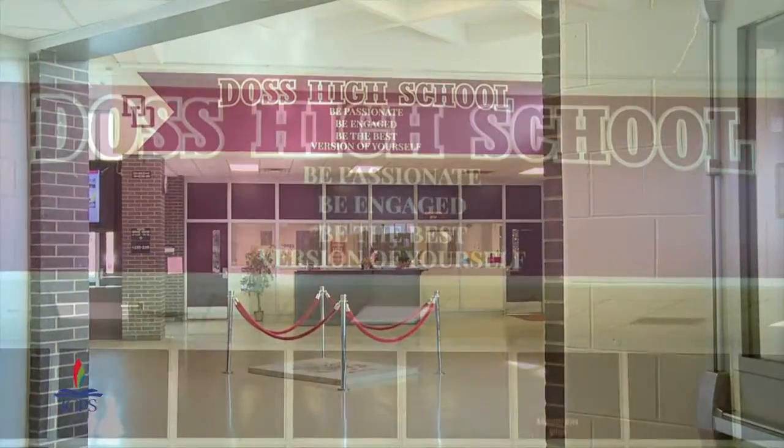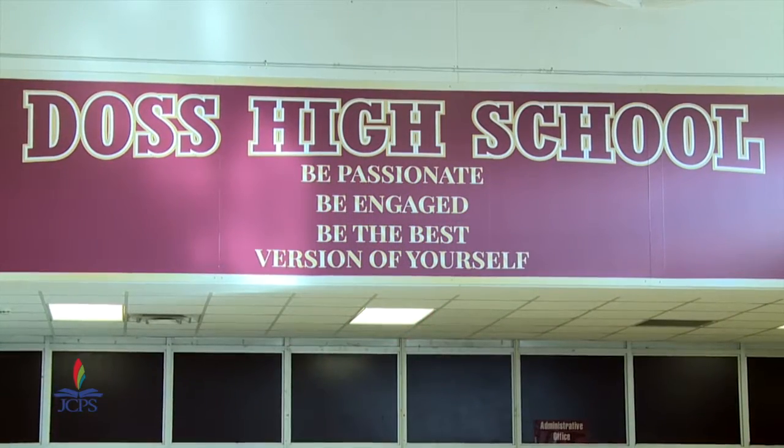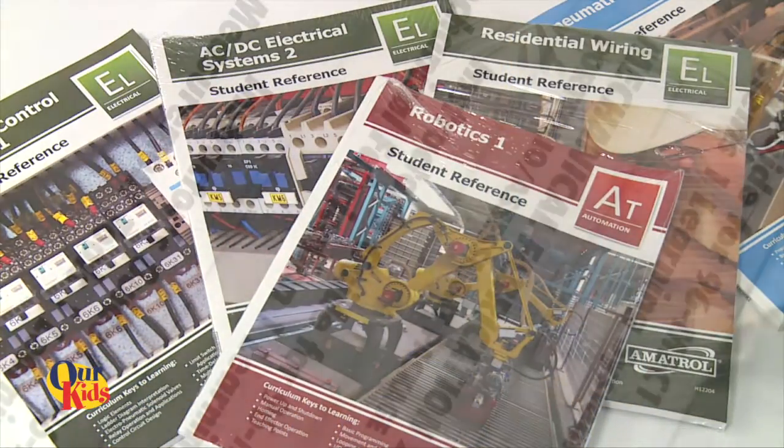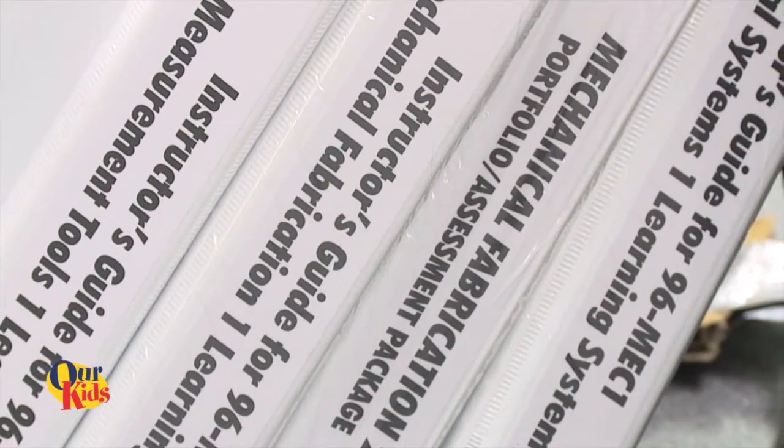We're kicking off what we are calling our manufacturing and engineering program here at Doss High School. The past year we've been approached by some of our business partners throughout the community who are looking for a school to start the CPT certification program. The areas covered are safety, quality and measurement, production process, and maintenance — core foundational technical skills that students will be certified in as a result of going through this program. That certification is their portable certificate to a job.